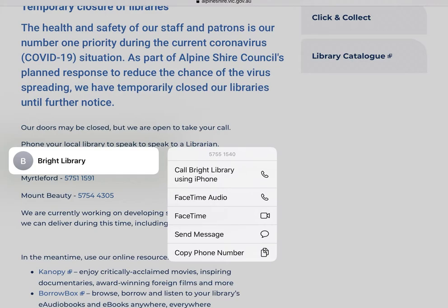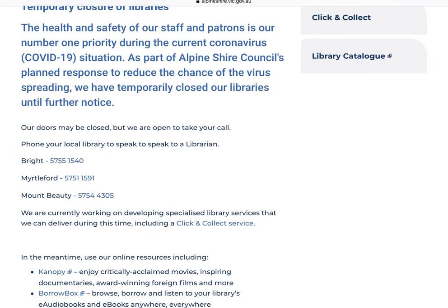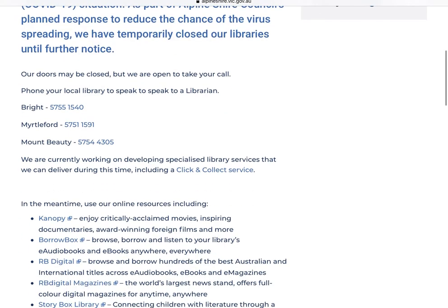We have a staff member at each location most days of the week. Below this is a list of online resources you can access with your library membership.